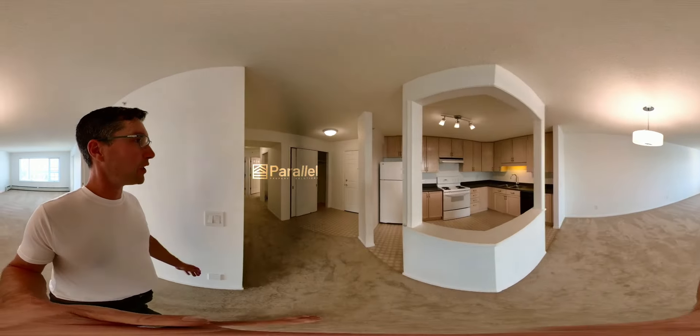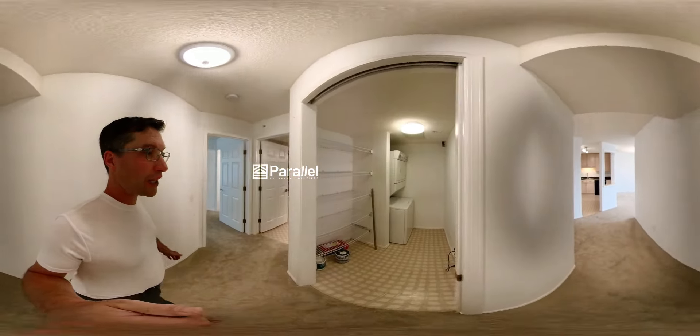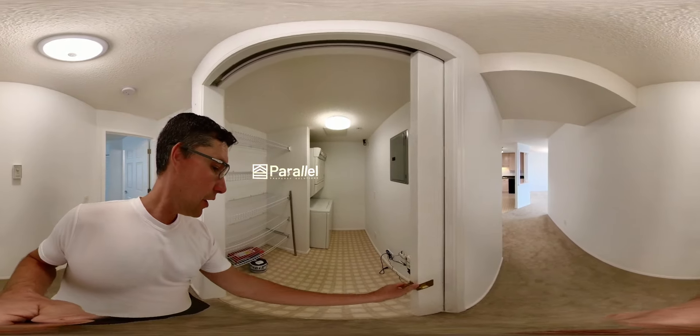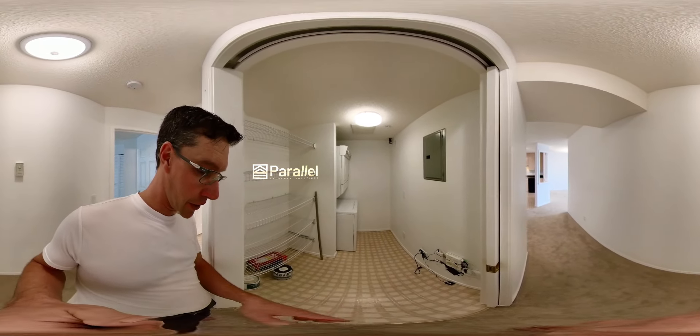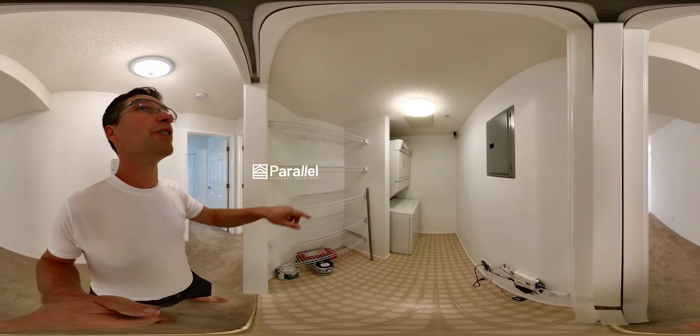Let's keep going around. Oh, the carpet feels so nice on my feet. Here is the laundry room — it does have a pocket door here. Your internet is here; you already have TELUS fiber here, so that's super-duper fast internet, plus washer and dryer.